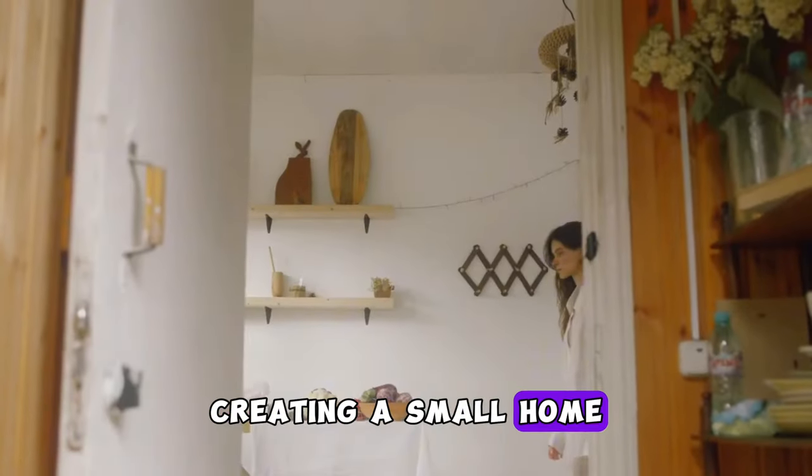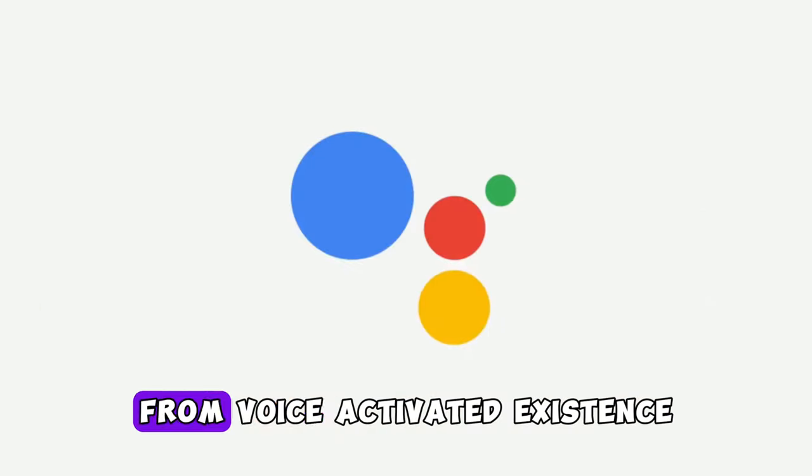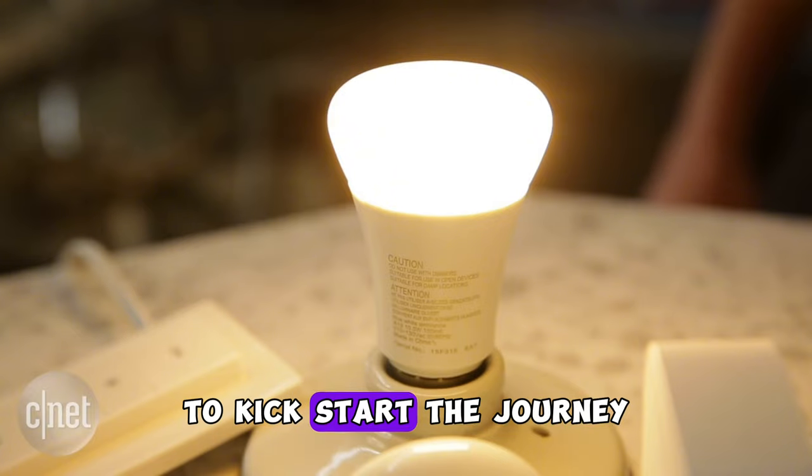Creating a smart home is all about bringing the future into your living space. From voice-activated assistants to automated lighting, the possibilities are endless. Let's explore some cool gadgets to kickstart the journey.